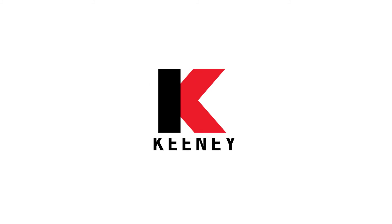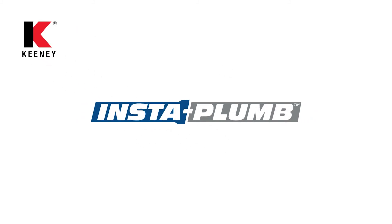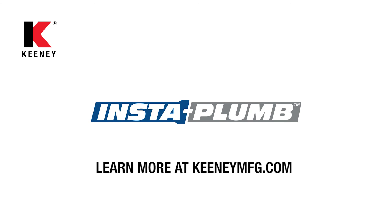As the leader in plumbing solutions, you can count on Keeney with the new InstaPlum line. For more information on these products, visit our website at Keeneymfg.com.